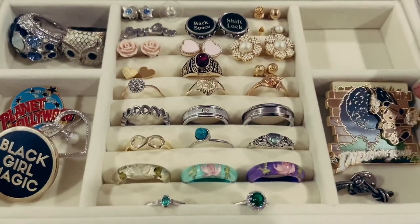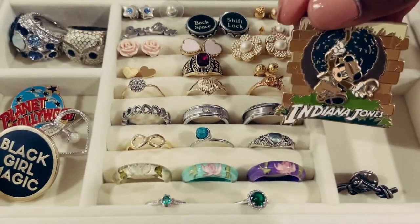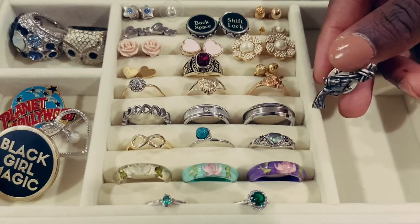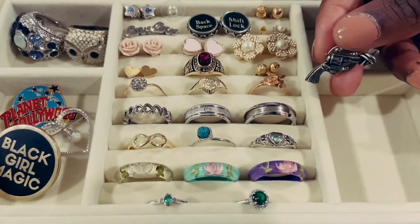Over here I have another pin from Disneyland. This is the Indiana Jones pin from that ride, as well as another pin from the United Nations — this is from their statue that they have in front of the building. It's like a non-violence peace statue.